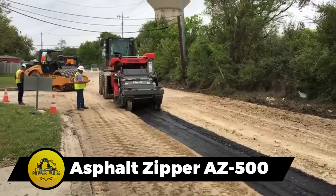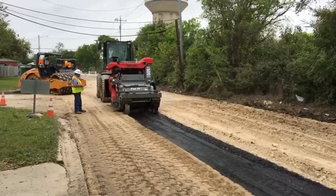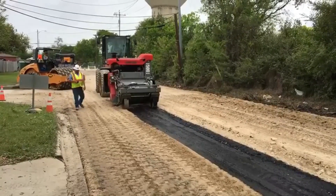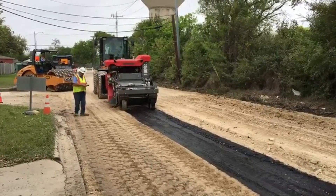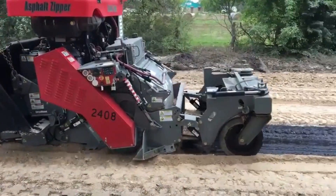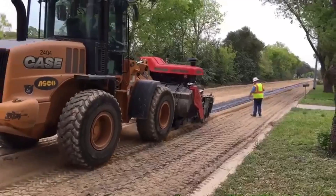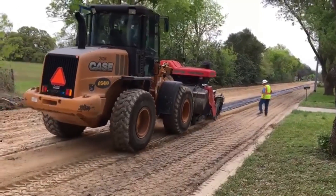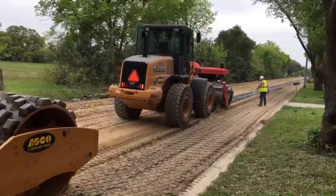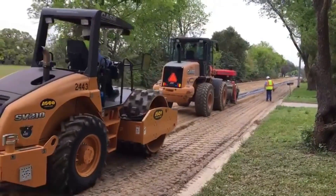The Asphalt Zipper AZ-500 is designed for road surface removal, boasting a John Deere turbocharged diesel engine with 527 foot-pounds of torque. It transports on a tandem axle trailer and tows behind one-ton pickups. With a cutting width of 48 inches and a speed of 4,000 square feet per hour, it is a highly efficient machine for asphalt removal.